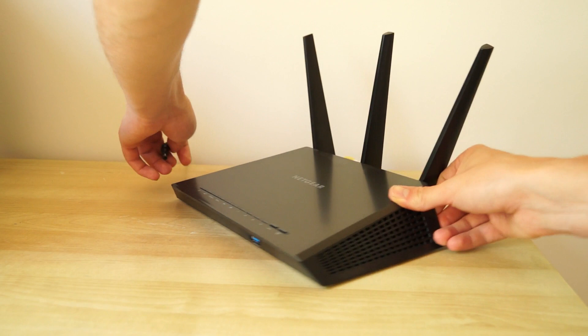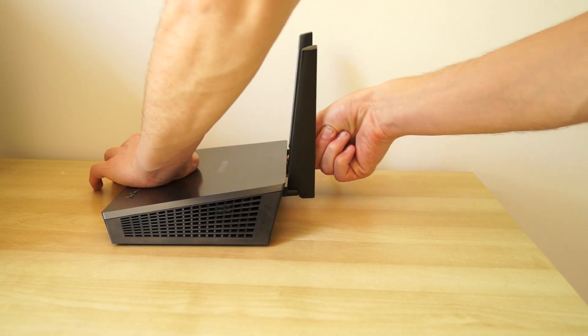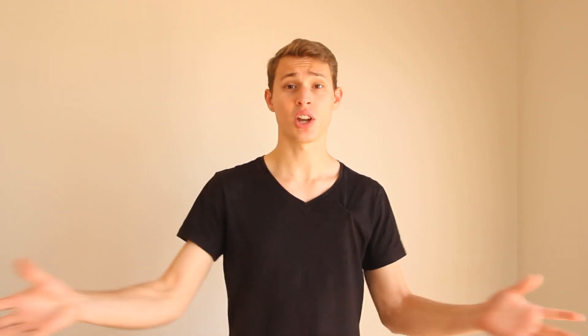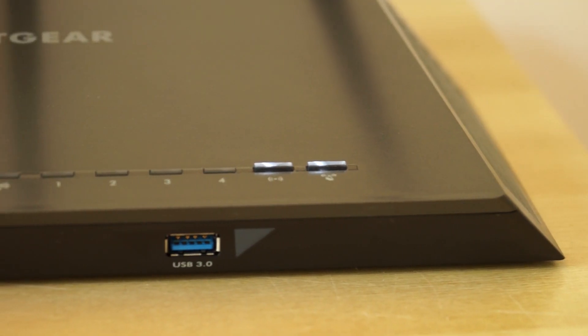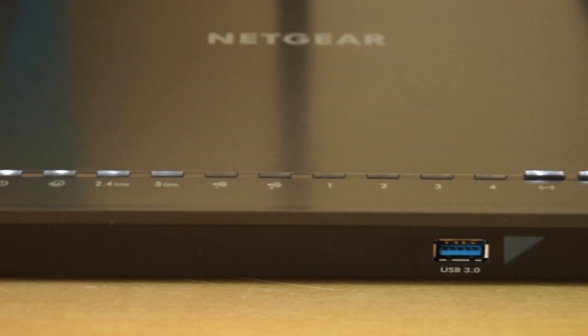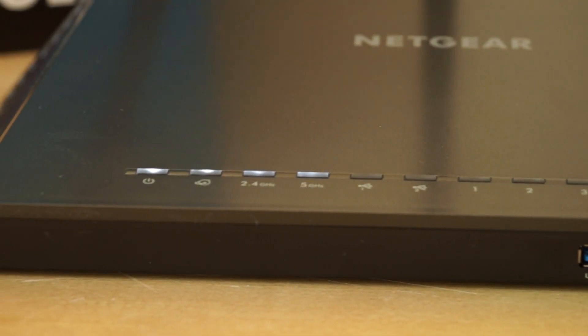Having a router this good — like the Netgear — with dual band wireless, plenty of range, and capable of handling plenty of connections, is definitely one of the best steps you can take to get more out of your internet connection. In terms of specs, this thing has a 1 GHz processor, 2 GB of RAM, and a little bit of flash storage to help it run its own OS.